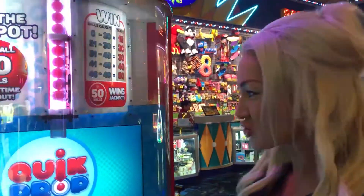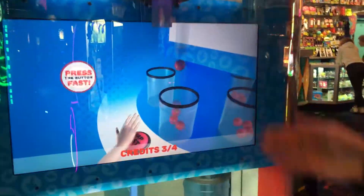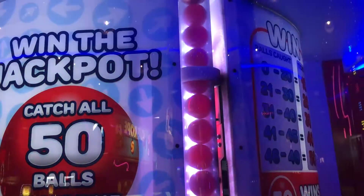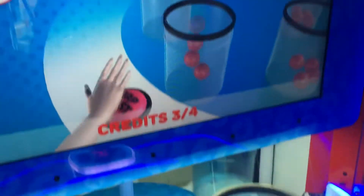Hi guys, today we are playing Quick Drop. The premise is you have to draw a button and all the balls are just going to start coming down. You've got to time it to get them into the bucket. You understand what I'm saying?